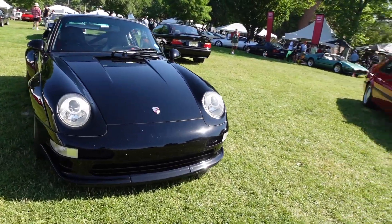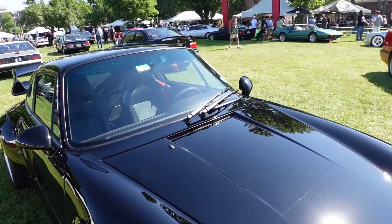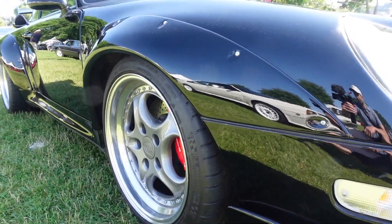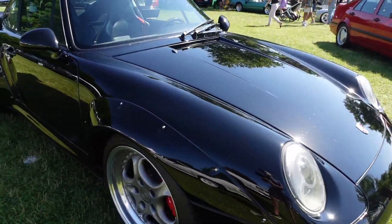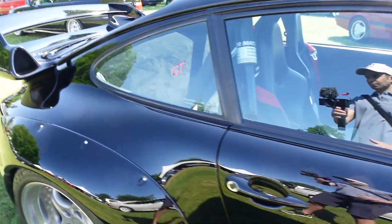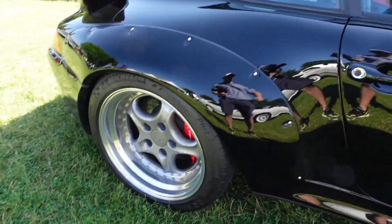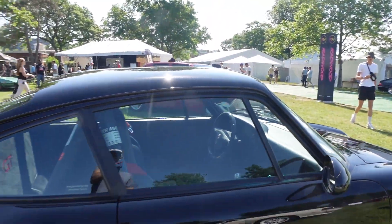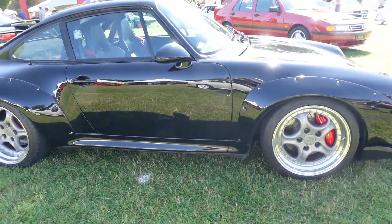This car definitely appears to be driven — it has some bug marks on the front. But other than that, it looks amazing. You can see the gigantic bolt-on fenders for the wider track. This car has been lightened up a bit. It's rear-wheel drive, just under 3,000 pounds — 2,850. It makes 450 horsepower, which is a hell of a lot of power for mid-to-late 90s.